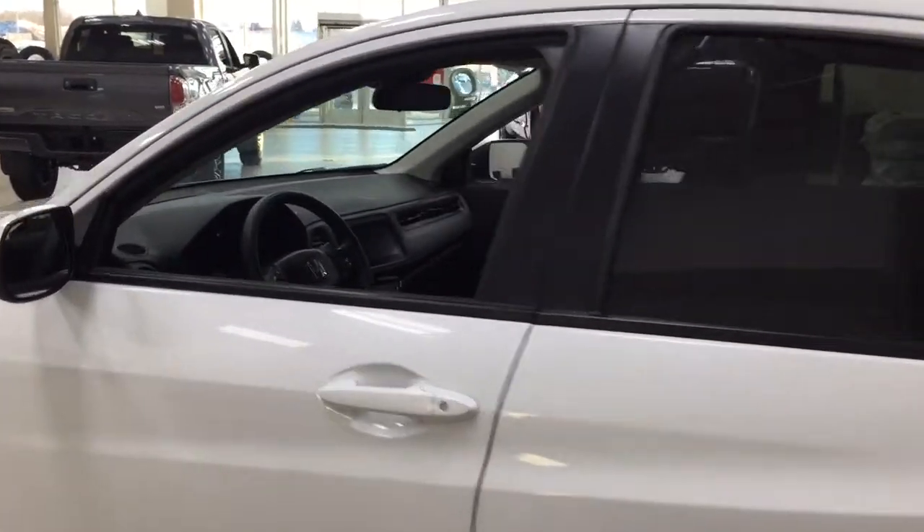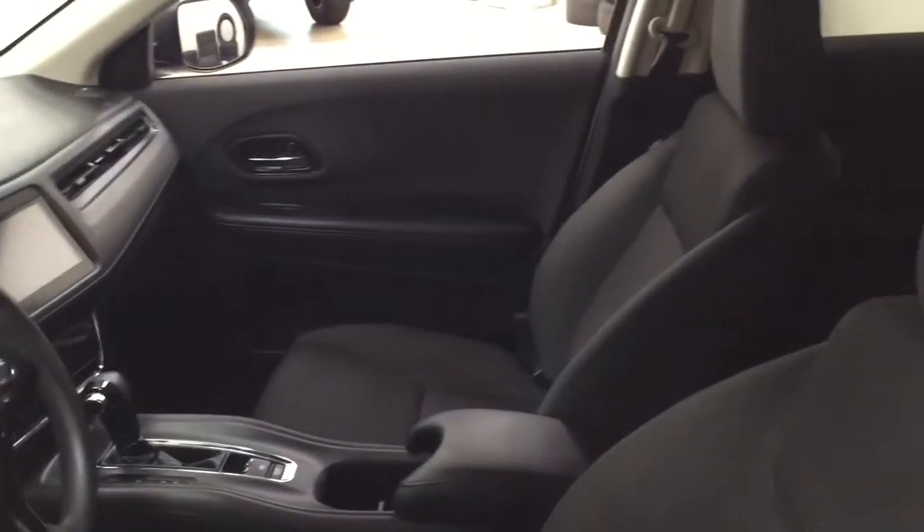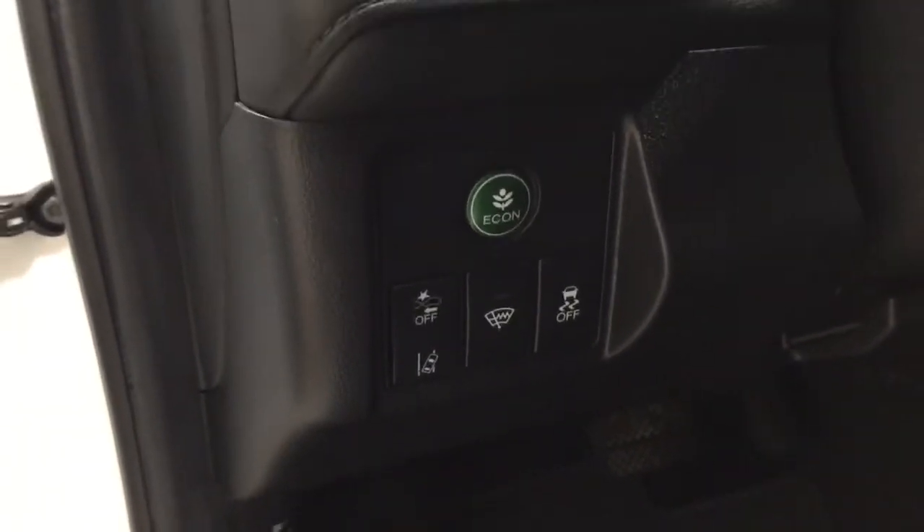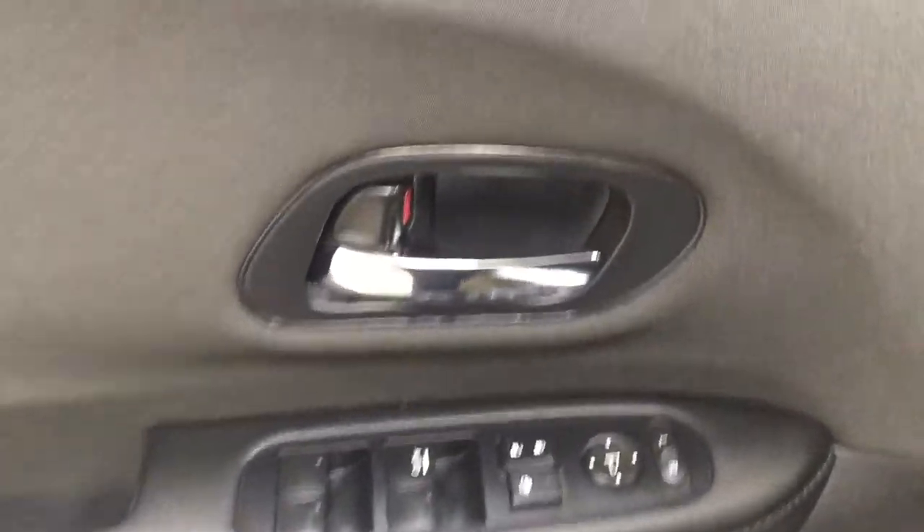Taking a closer look at the front dash as well as the front seats, you have your black interior, and over on the left-hand side you have your eco on, traction control on and off with the lane watch feature, mirror controls, power locks, window controls, and window locks.